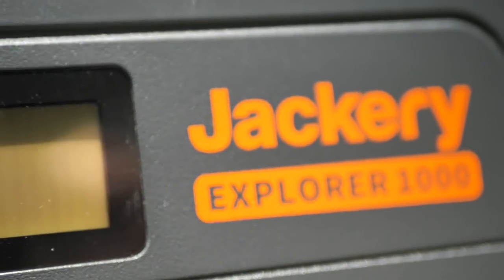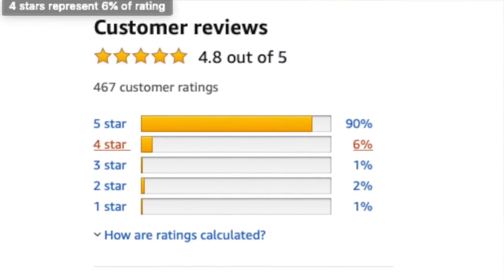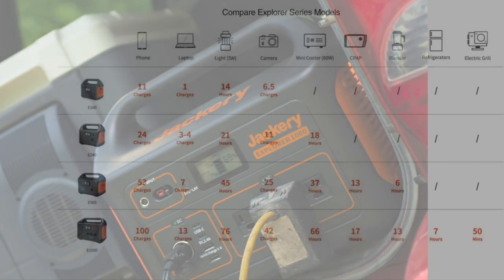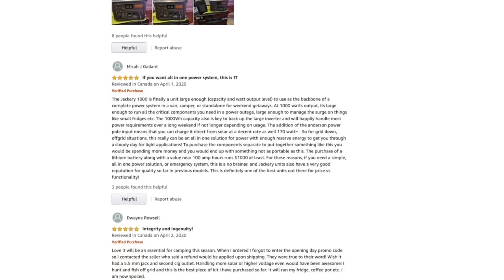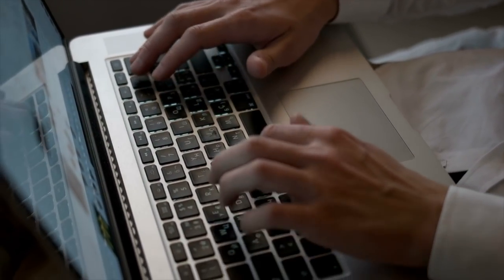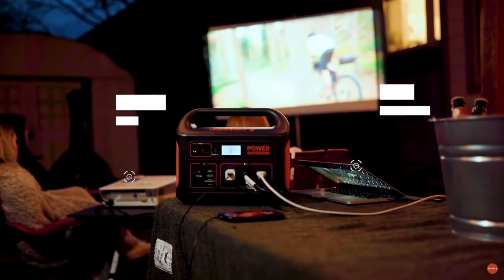Now let's take a look at owner reviews. Both the Jackery Explorer 1000 and Jackery Explorer 500 have hundreds of reviews averaging 4.8 out of 5 stars, with over 90% being 5-star reviews, which is very rare on Amazon. Overall, owners seem to love the portability, ease of use, and value for the money. A quick scan shows that owners power everything from refrigerators to shortwave radios and coffee makers. On the downside, the few critical reviews seemed to actually like the Jackery units but had some sort of customer service complaint, while many others say they've had a great experience with both the products and the support staff.